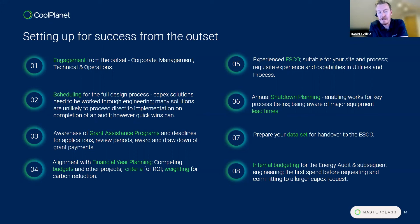Grant assistance programs are also key — anything that can benefit CapEx applications and return on investment. Being aware of what's available within your region, whatever jurisdiction your site may be based in, and being aware of application deadlines is important. Some grant assistance programs, both here in Ireland and in North America, are open all year round and can support fees from the very outset — covering energy audits, detailed design, and capital costs. Ensure ample time is allowed for review periods by the respective bodies and for drawing down on grant payments.